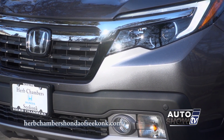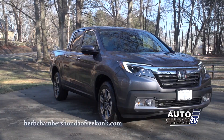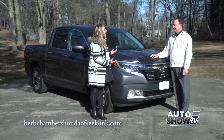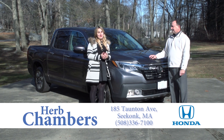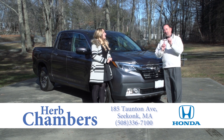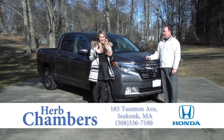It's easy to see why the 2017 Honda Ridgeline earned the North American Truck of the Year Award at the Detroit Auto Show. All our customers have been giving us awesome feedback, so come on in and see our friendly, knowledgeable salespeople in Seekonk. We have the best team around, and any of us can take you for a test drive. You can also find Honda Laura on YouTube, Facebook, and Instagram.